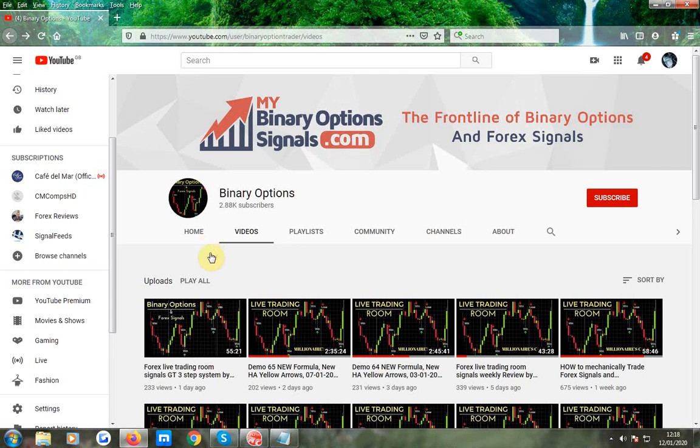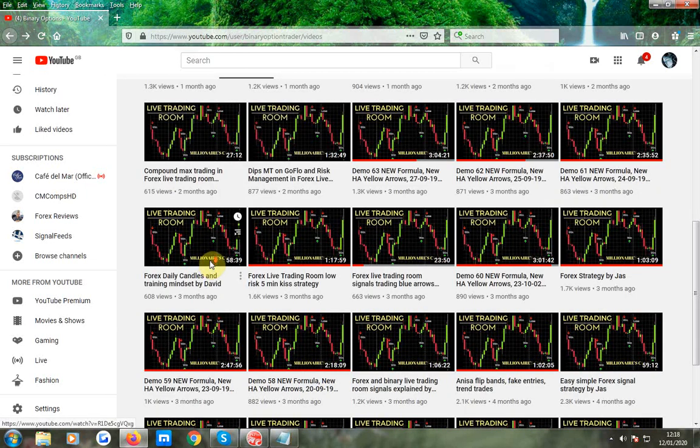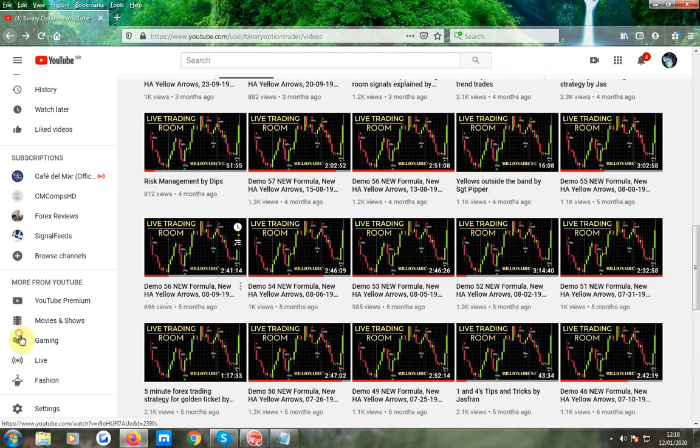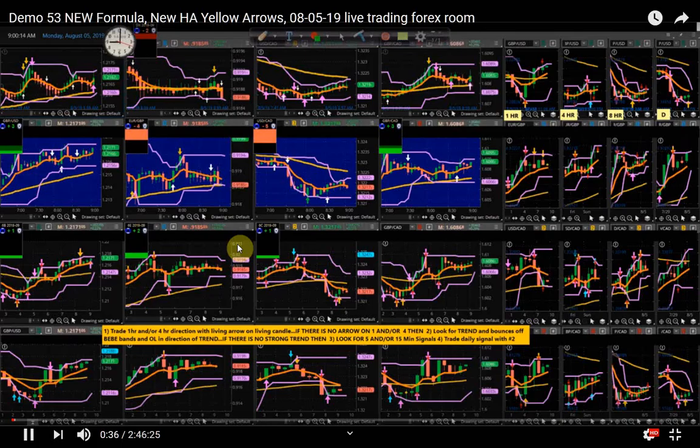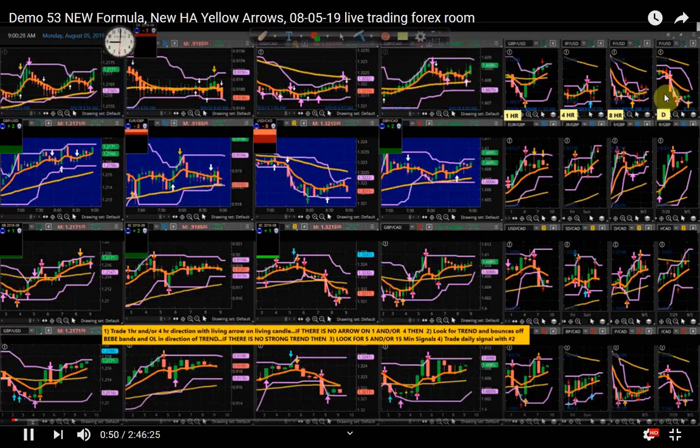A bit of an older one here — session 53. I'm going to highlight where we are on all four pairs. Looking up here to the BB band, we've got a conflict in signals — a daily up and an 8-hour down. We're on the 8-hour down. So basically what this says to me is: while we're up here we can take it down; when we get to here, we can take it up. We've got a 4-hour signal, 1-hour orange line, probably bounce.